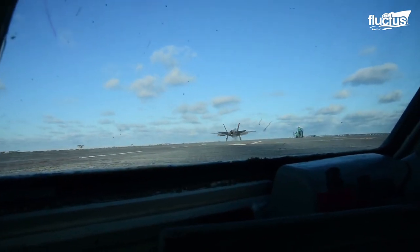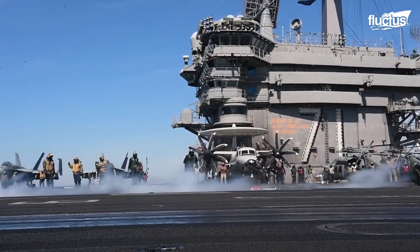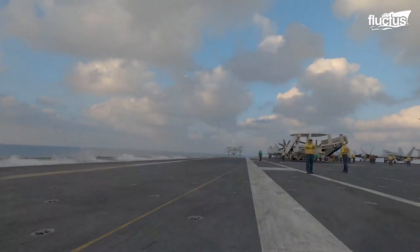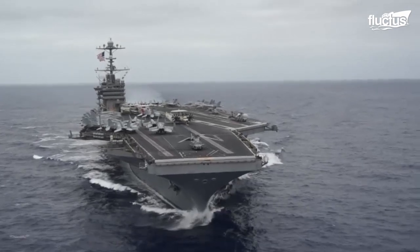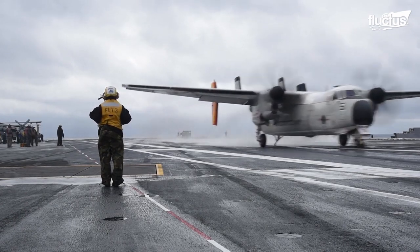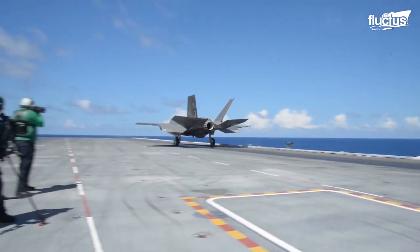The CATOBAR system features a catapult-assisted takeoff mechanism, in which a steam or hydraulic-powered launching mechanism is used to push the aircraft to much faster speeds in a short amount of time. Here you can see a brand new CATOBAR system being installed aboard the Nimitz-class aircraft carrier USS George Washington.